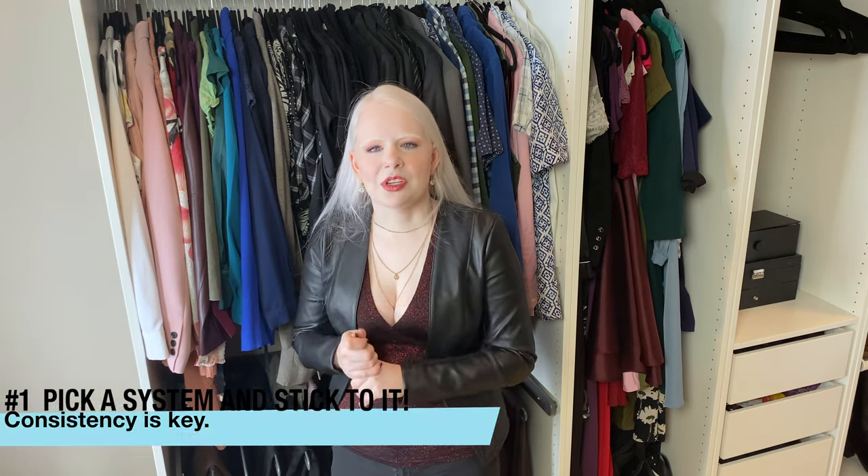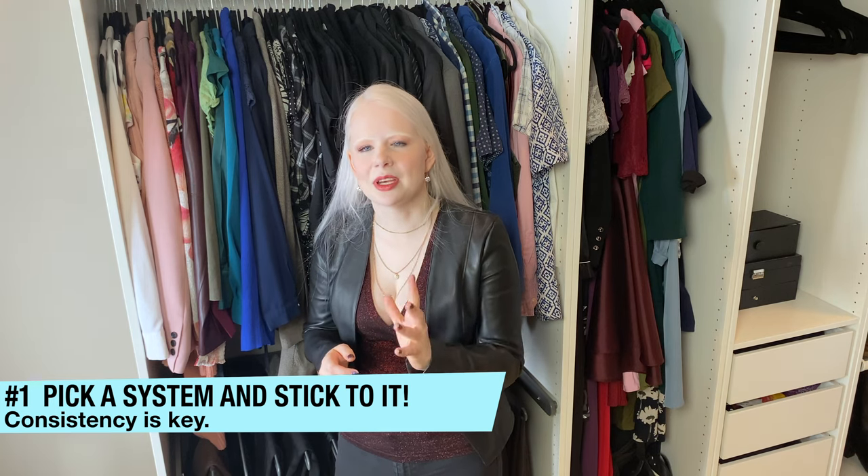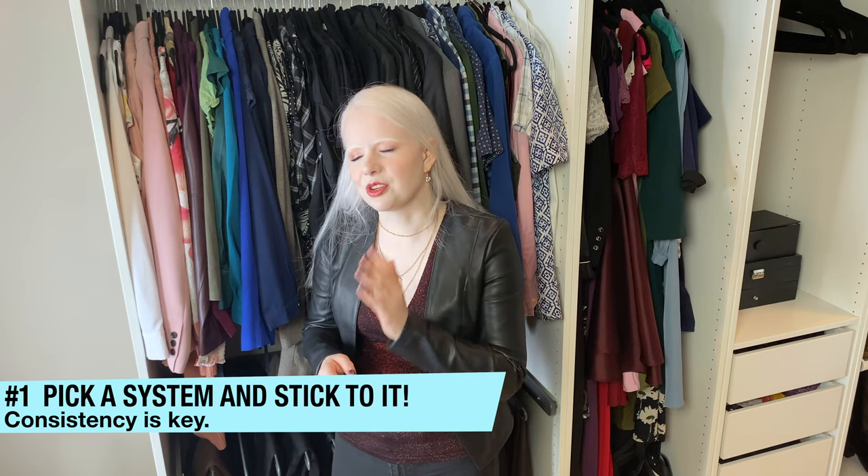Let's start in the closet. I know this is a big one for a lot of people. There are lots of different organization techniques, but my first tip is pick an organization technique that works for you and stick to it. If it's easy enough for you to remember, it's going to be functional in the long term. For me, starting in my short hang, which is what I access most, I have everything organized from white to black.